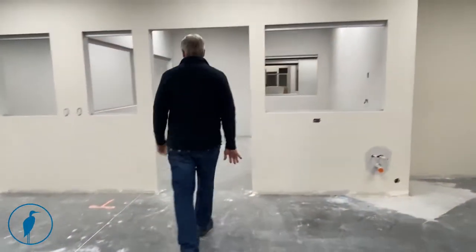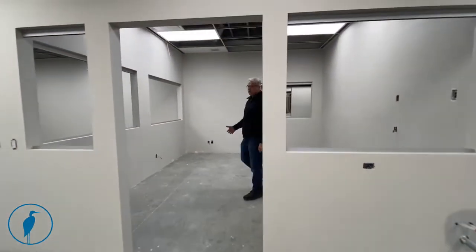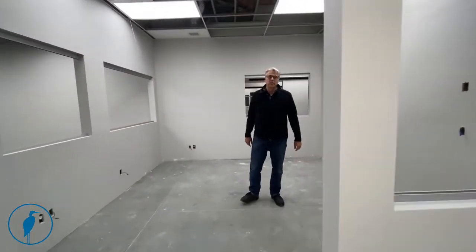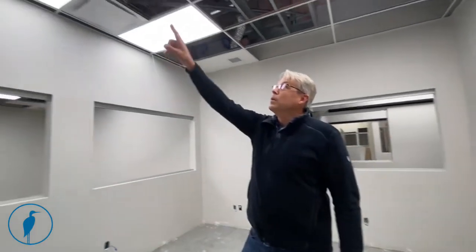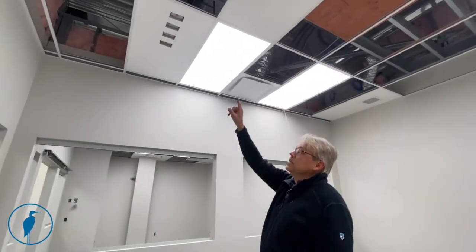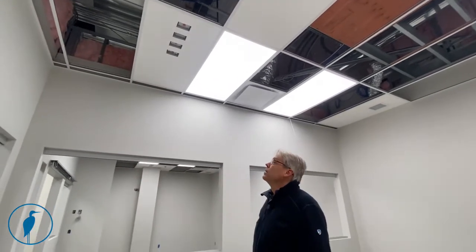This room here is for special procedures — it can be clean orthopedic or used for laparoscopy or specialized procedures, with one table. We've got four different medical gases in here: oxygen, suction, medical air, and nitrogen, so we can do laser procedures in here and keep the patient on medical air.